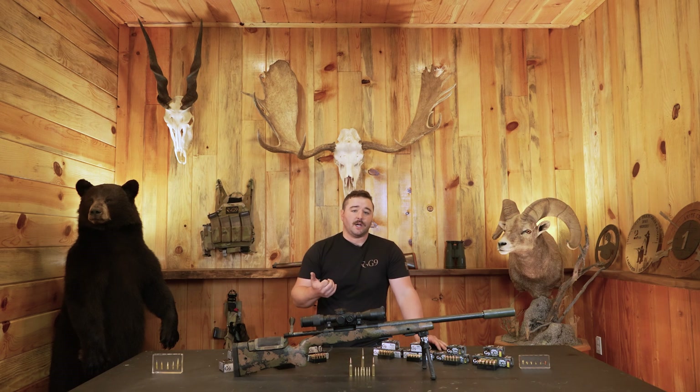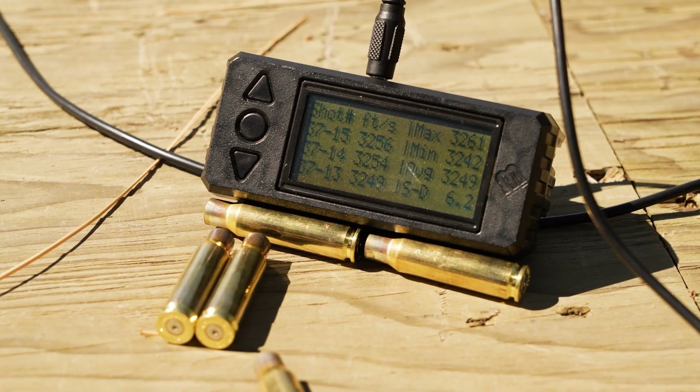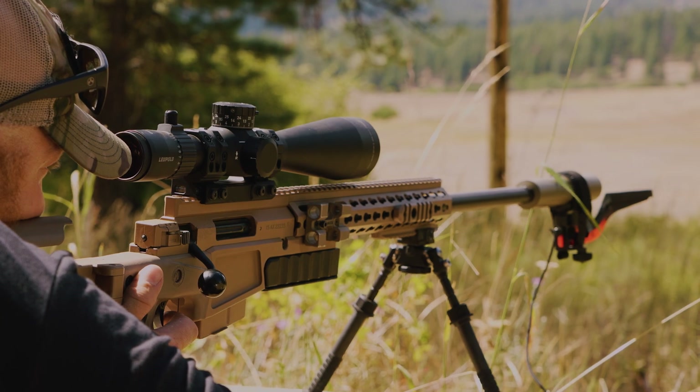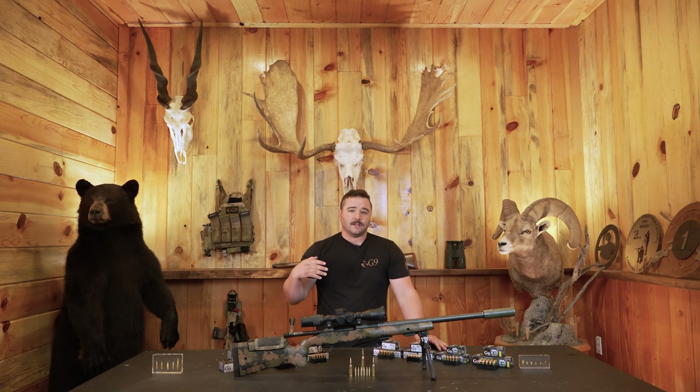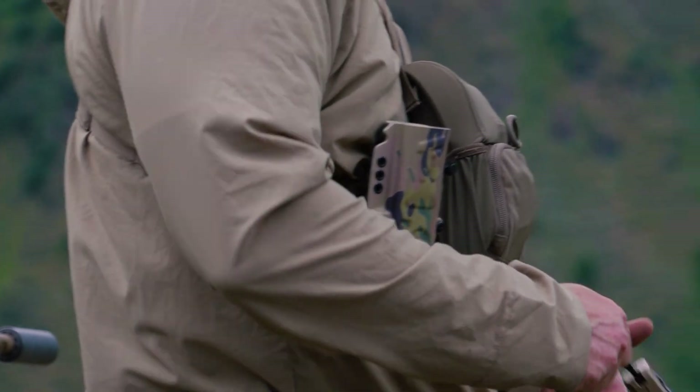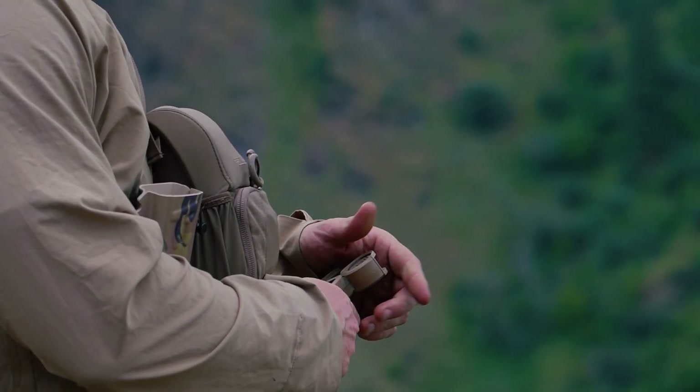Depth charge projectiles feature our patented side geometry. This allows us to have higher muzzle velocities with lower chamber pressures, which means a flatter shooting round that has less time in the air for wind to push it off target and other atmospheric effects — making you a more capable shooter.